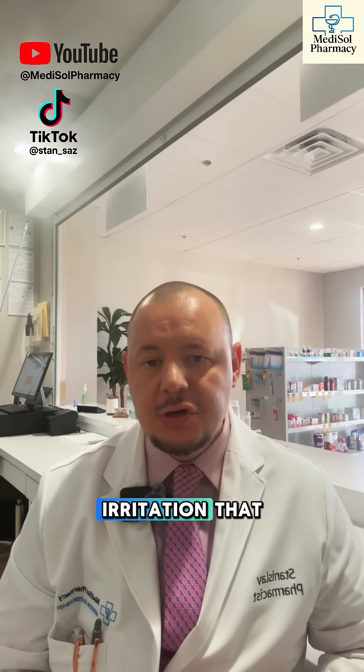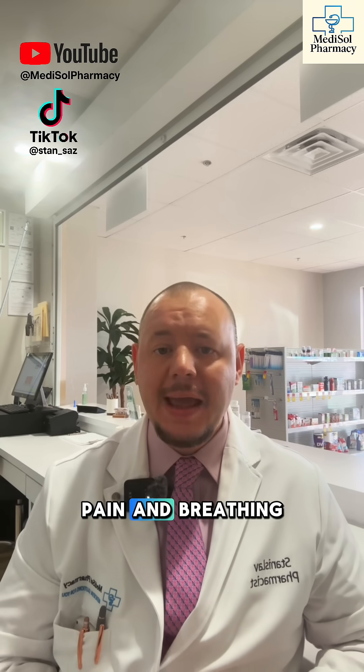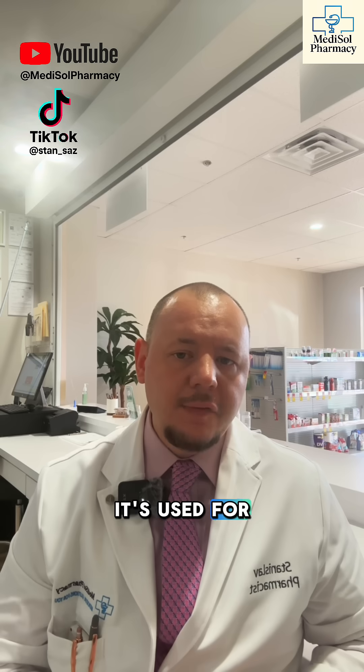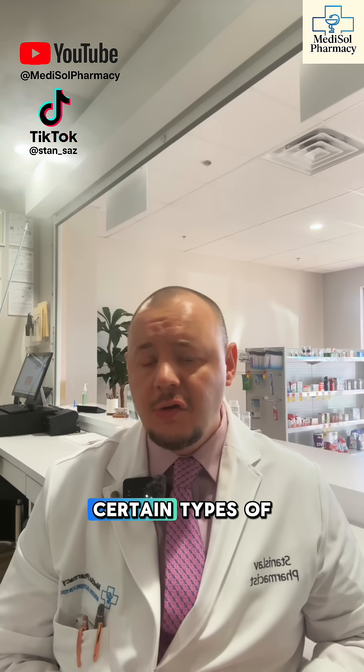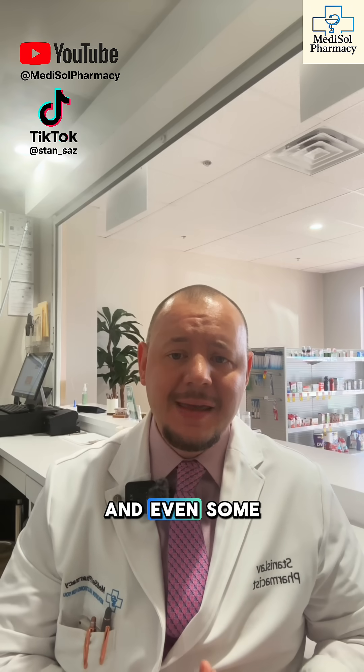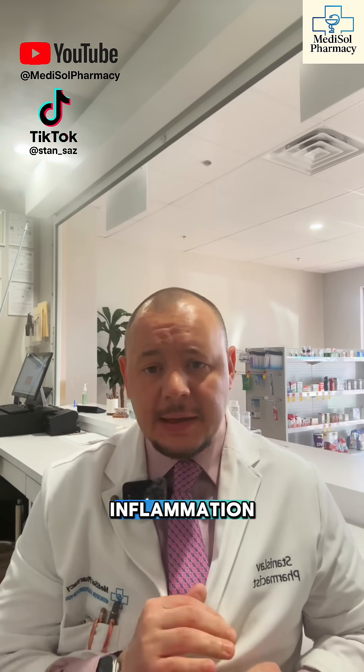It stabilizes the irritation that causes redness, pain, and breathing trouble. It's used for asthma, COPD flare-ups, skin reactions, rheumatoid arthritis, lupus, ulcerative colitis, Crohn's disease, certain types of hepatitis, and even some nerve and eye issues. It has a wide range of uses because inflammation touches so many conditions.